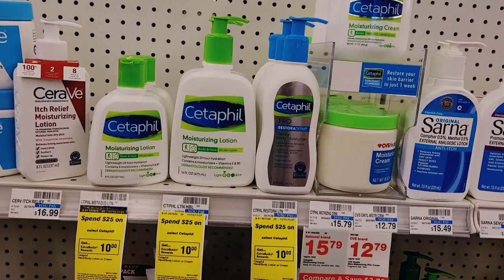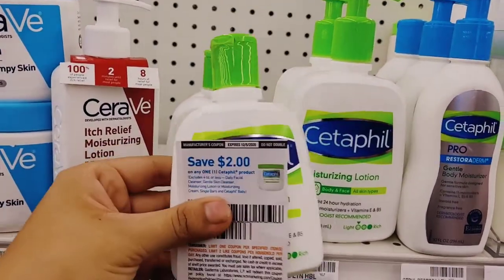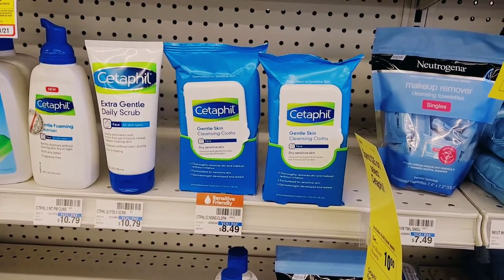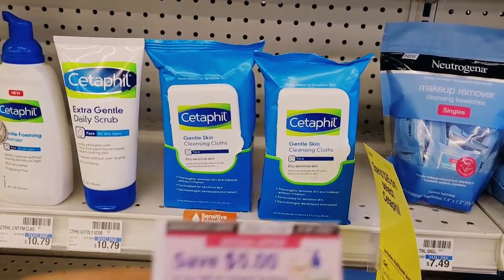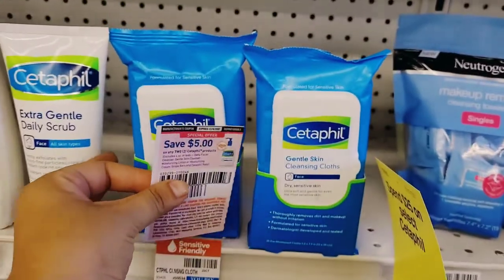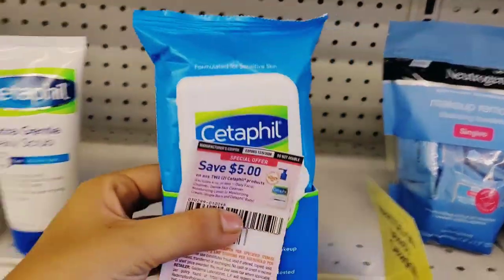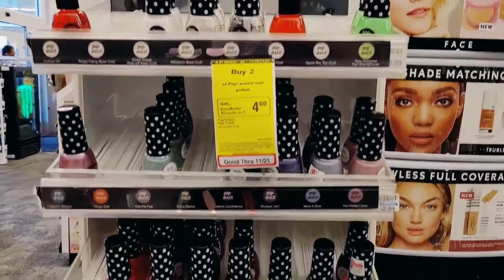Next we have the Cetaphil Facial Care — spend $25, get a $10 Extra Buck. There are a bunch of different items included. I picked up a Cetaphil Moisturizing Lotion at $9.79 and two of the cleansing cloths at $8.49 each. We have paper coupons from the 11/8 RetailMeNot and also some Ibotta rebates for these products.